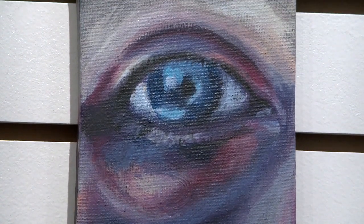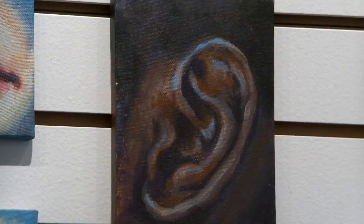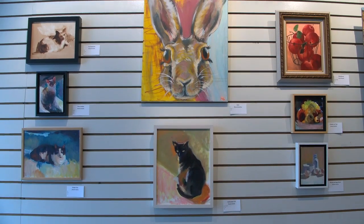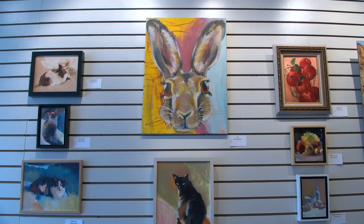That was something I really wanted to hone in on and practice — skin tones and shape and all of that stuff. I really enjoy doing animals, doing animal portraits as well, and I have a bigger painting of a hare that I did.